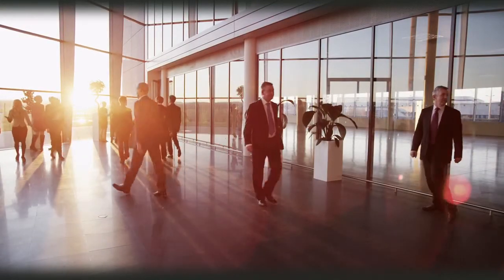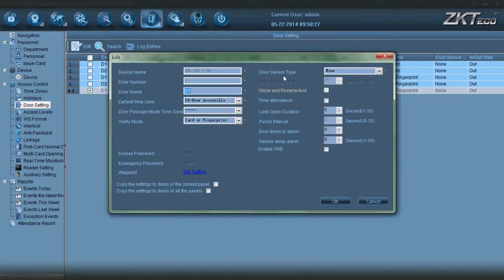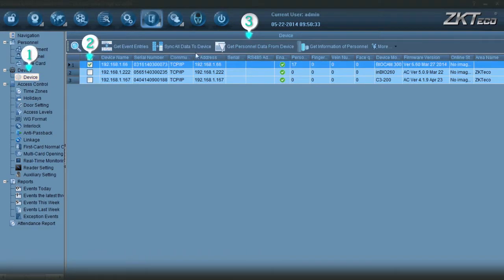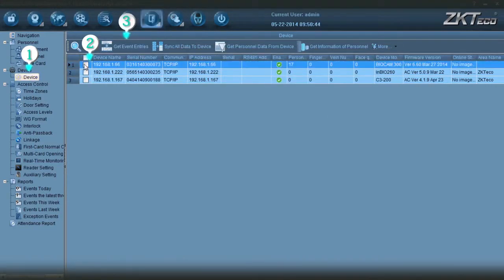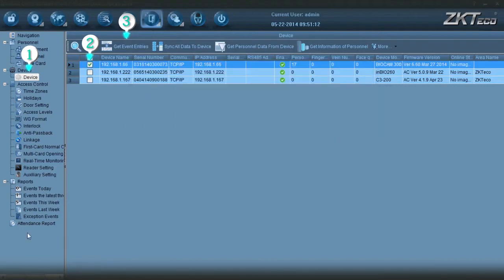TNA setting: realize the TNA function and export report by the TNA module of ZKi Vision Pro 5.1. Access interface — Door setting, Edit, Enable TNA function. Choose the device and separately download data from the device with the actions: get personal data from device and get event entries. In the bottom right corner of the access interface, click Attendance Report.